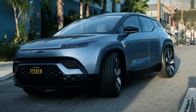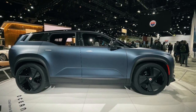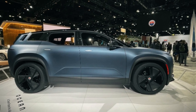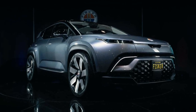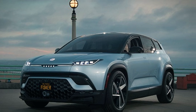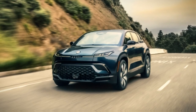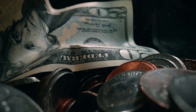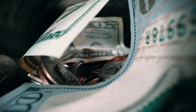Solar power is not only for smaller cars — SUVs are also getting into the solar game. The Ocean SUV from Fisker was released in 2021, featuring a solar panel roof with their Solar Sky technology. It can provide energy for roughly 1,500 to 2,000 miles of driving every year. Models range from 250 to 440 miles on one charge and cost from $37,499 to $68,999.